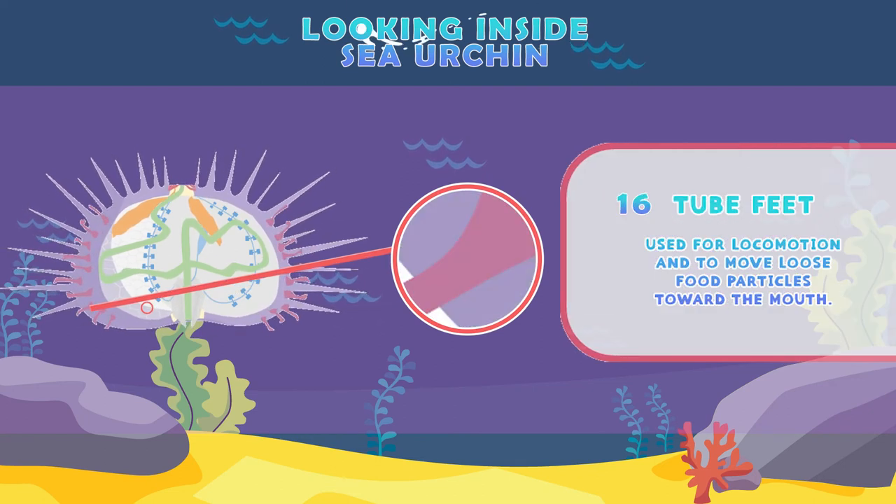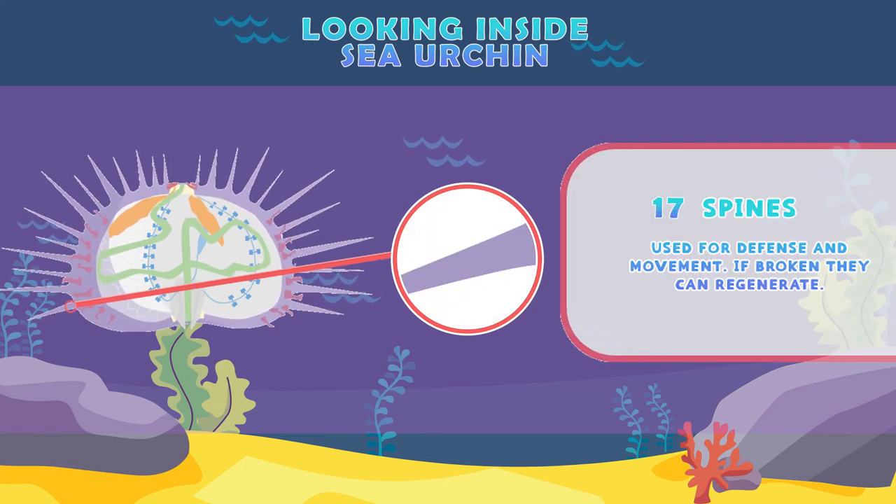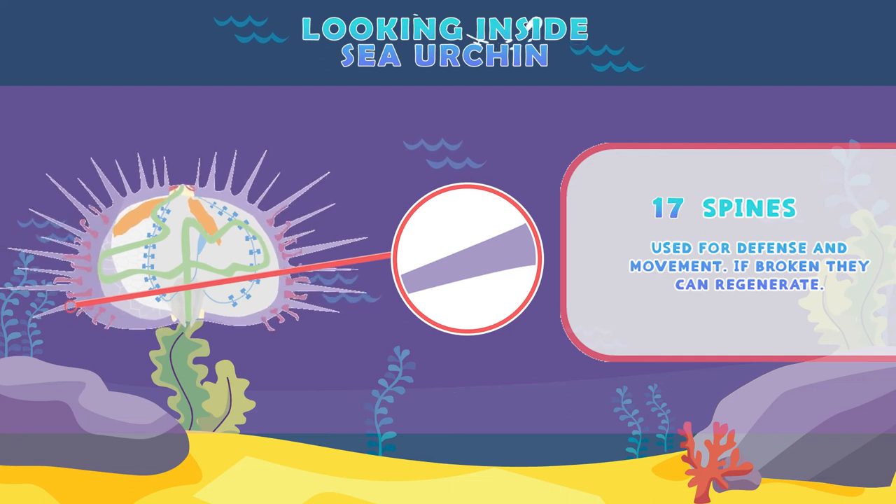Tube feet: used for locomotion and to move loose food particles toward the mouth. Spines: used for defense and movement. If broken, they can regenerate.